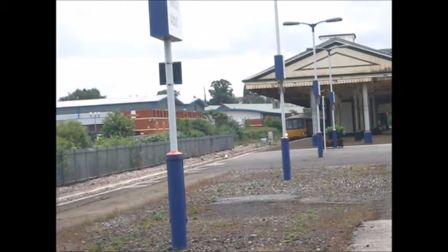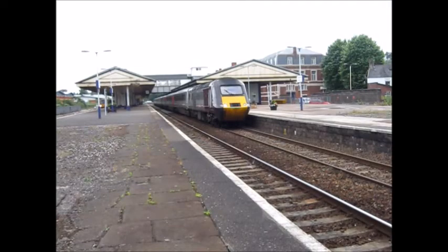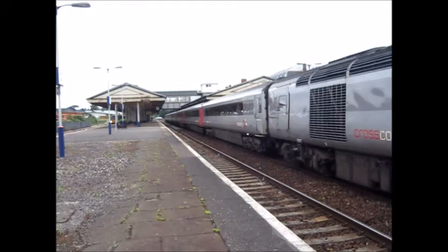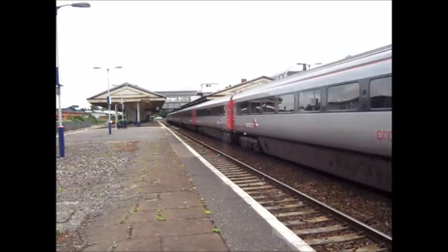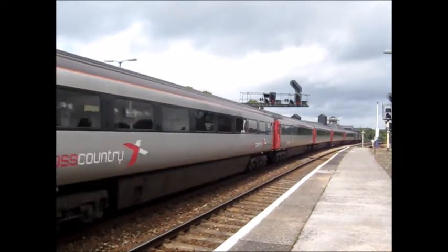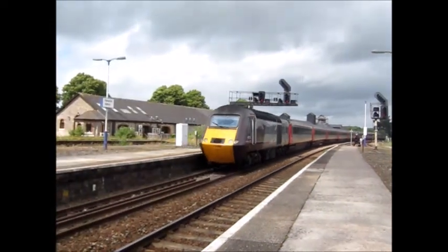And over there is also a 143 Pacer, which is the service to Exmouth. So that's a couple of trains. So this is the Cross Country HST service to Edinburgh, formed of 43366 which is the leading power car, and the trailing power car is 43285.